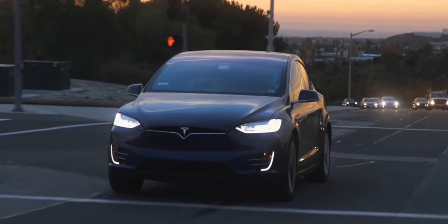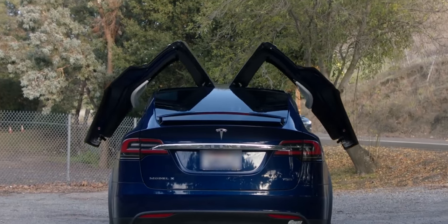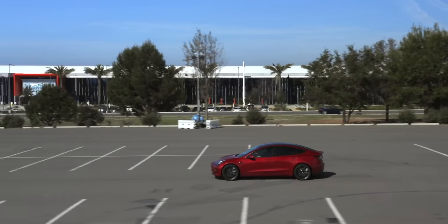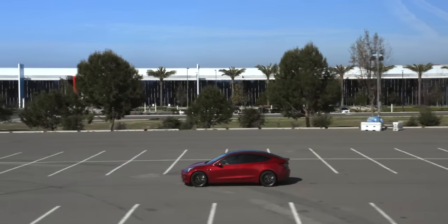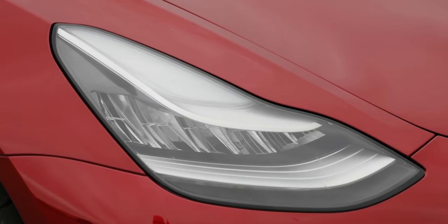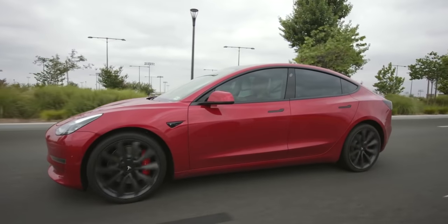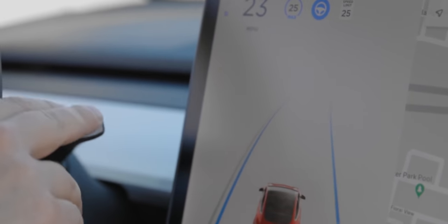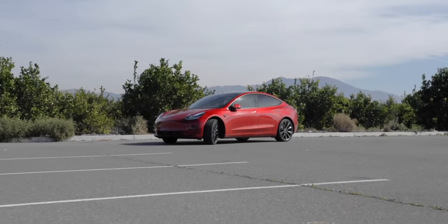Real talk: under no circumstance — zero — should you buy hardware based on the promise of future software. There's no better example than Tesla. I'm a chump of chumps — I bought the full self-driving package on my previous car about four years ago and got nothing. Then I got a new car last year and shelled out again, because it was supposedly coming next week. Well, next week is now 13 months later and I still don't even have access to the beta software. Don't ever buy something based on what could come.